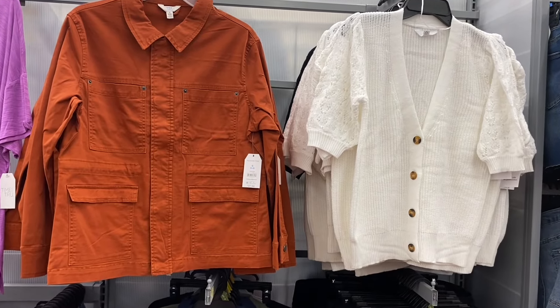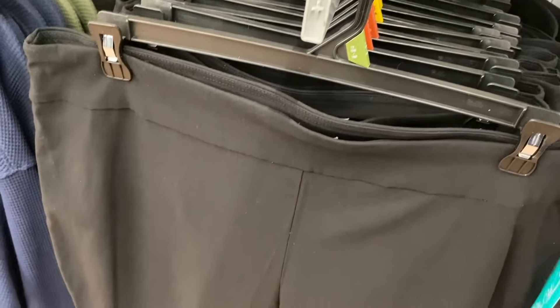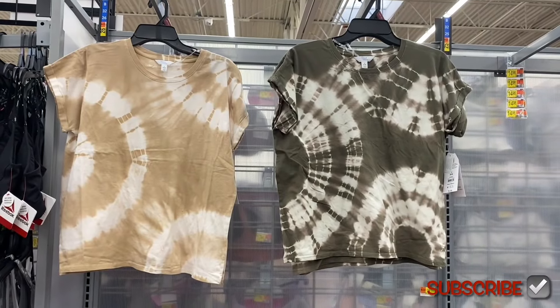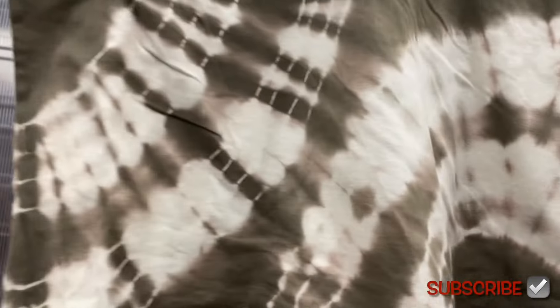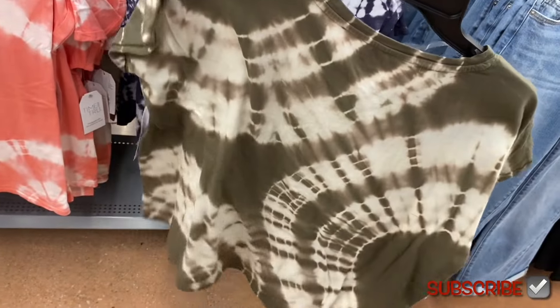I haven't seen Pioneer Woman clothes at my store in a long time — they had pajamas in the fall or winter but not regular clothes. These are Pioneer Woman capris for $15.98-$15.99, available in extra small through 3XL and plus size, capri length with no pockets. They also have new Time and True dolman tees for $9.98 — I love these! They also come in beige, and the sleeves are cuffed.